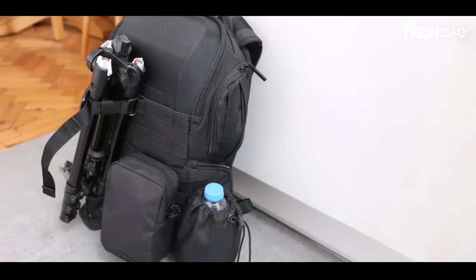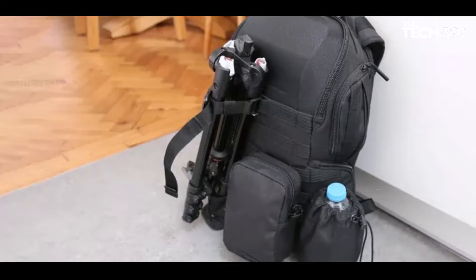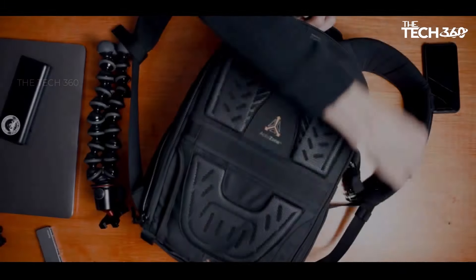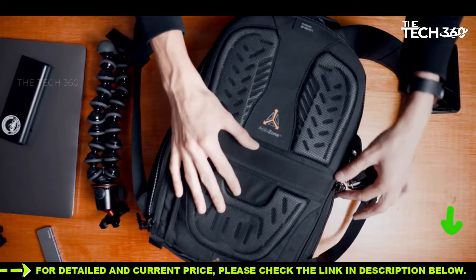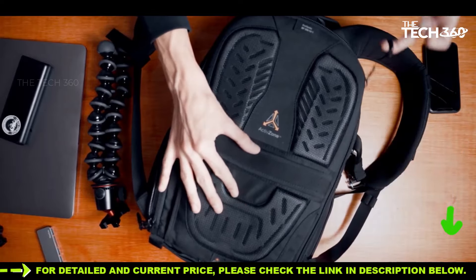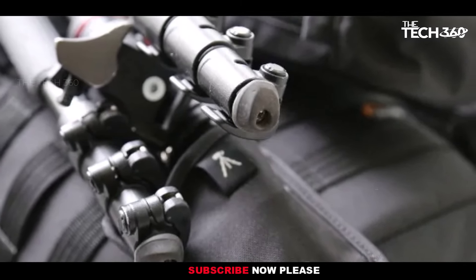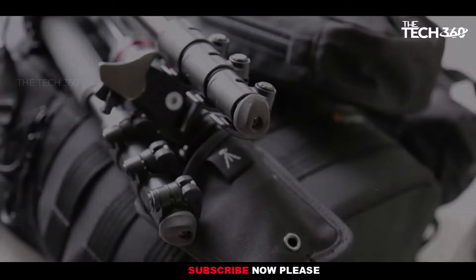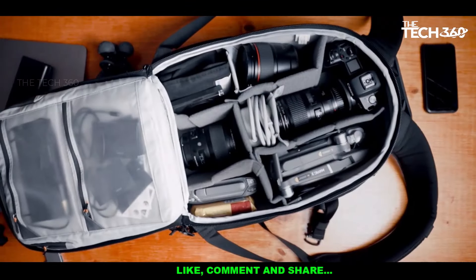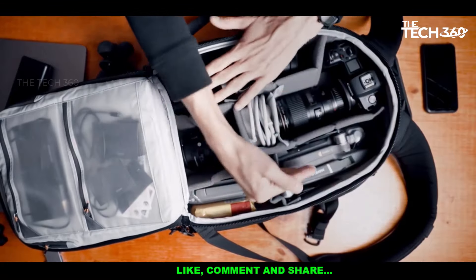Despite its slim profile, this backpack proves to be a versatile storage solution for photographers. It can comfortably accommodate one or two DSLRs or mirrorless cameras, each with attached lenses, along with space for up to three additional lenses. Accessibility is a key feature, with dedicated access points at the top and on both sides ensuring quick and easy retrieval of equipment. For added convenience, the entire camera compartment can be accessed via rear zipper.